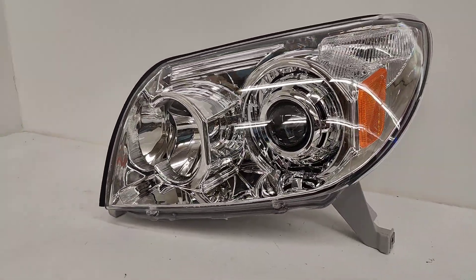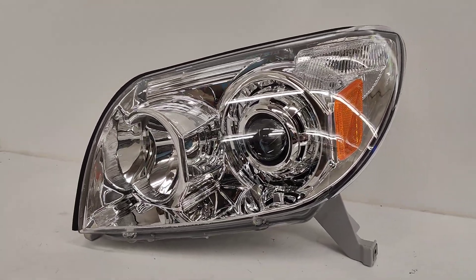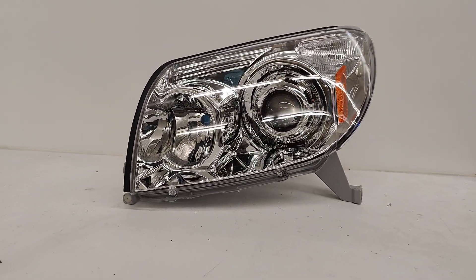This is our most basic option, which is all chrome, giving it a very OEM appearance. We also have this in black trim, and we also have this with the amber reflector removed.